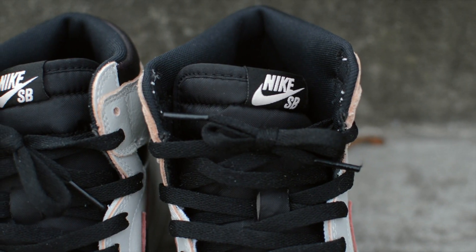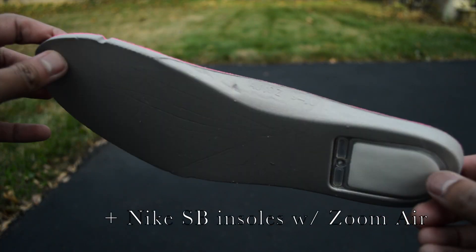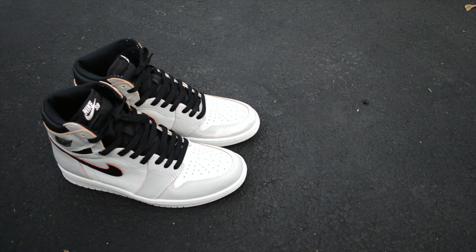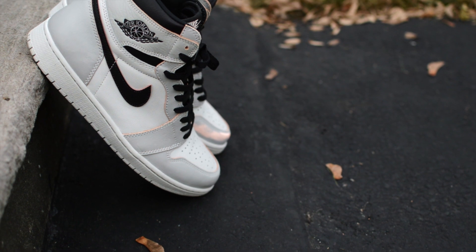You can get further glimpses of the Nike SB aspect of this collaboration through the logoing on the tongue. Otherwise, you get your usual Jordan 1 details such as the nylon tongue, an assortment of flat laces, and the Wings logo at the ankles.